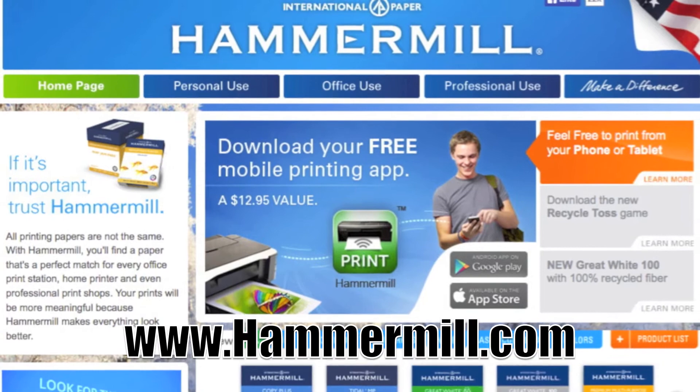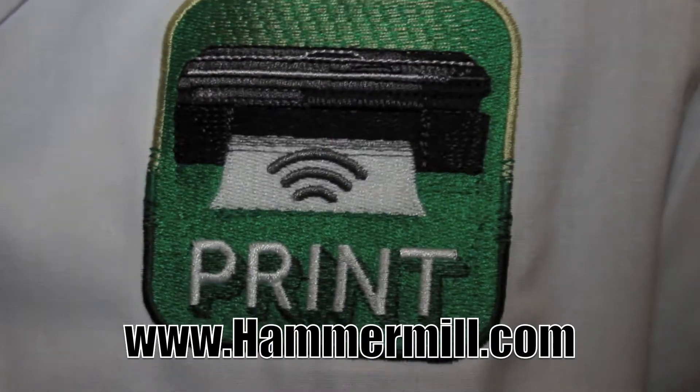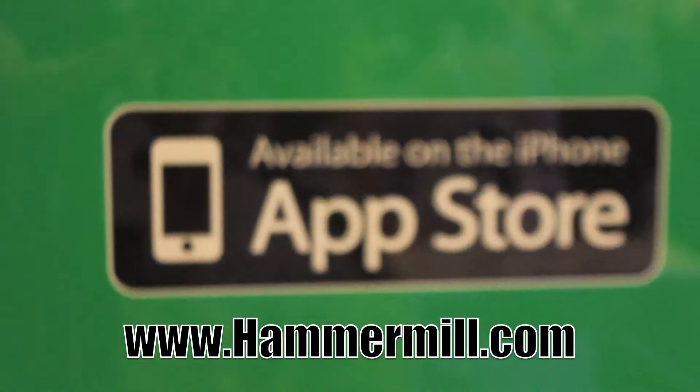This is an application by Hammermill and it allows you to print from your cell phone or tablet to any wireless printer within range. During CES, until Friday, we're letting anybody download it for free. Normally it's $12.95. Very cool.